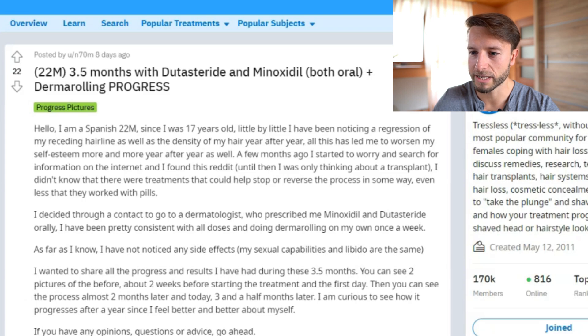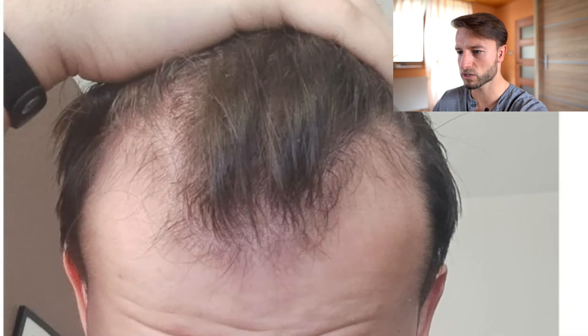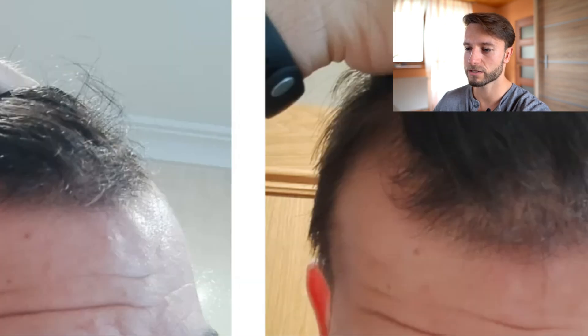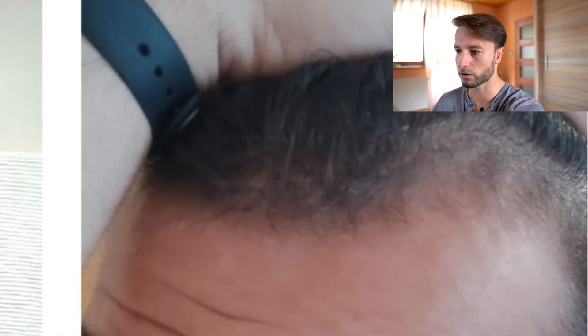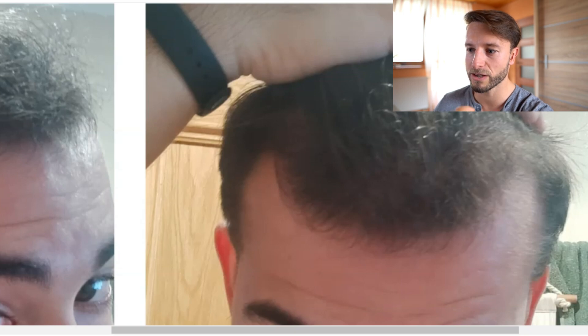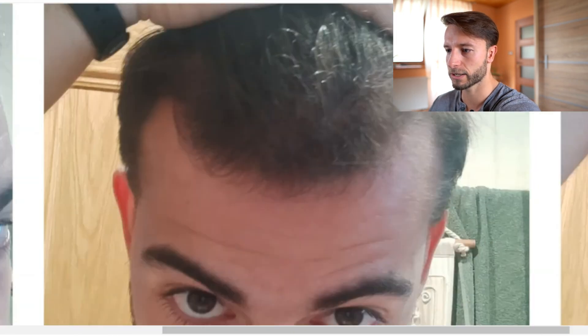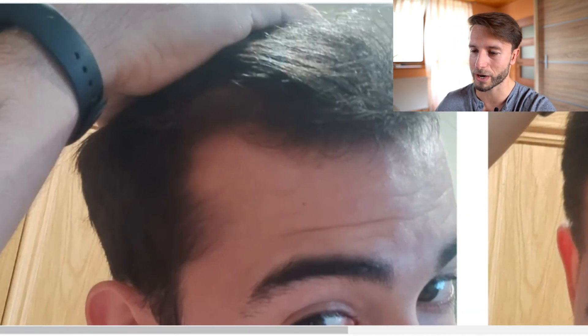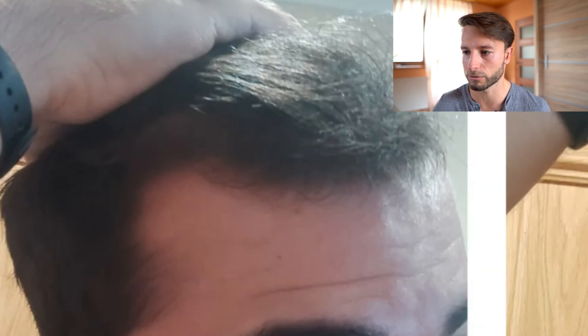Our first case is a 22-year-old male who has been using dutasteride 0.5 mg and minoxidil 5 mg every day for three and a half months, plus dermarolling. He looks like a Norwood 3 with diffuse thinning in the before picture, taken two weeks before starting treatment. Two months in, the hair looks darker and new hair is sprouting in the corners. At three and a half months, the frontal third is fuller, thicker, and darker, with the corners starting to fill nicely. Full results from minoxidil typically take six to eight months, and dutasteride takes 12 months or more, so there's still room for improvement.